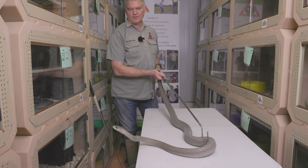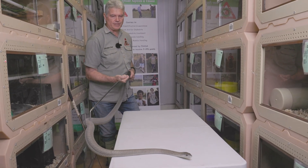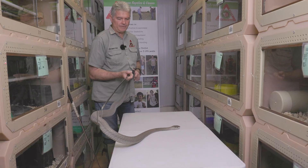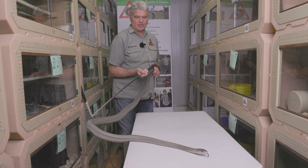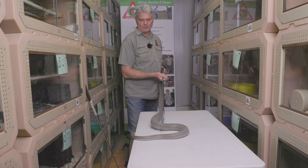If you look at the distribution of mambas, you find them in the northern coastal part of the Eastern Cape, through KwaZulu-Natal, Mpumalanga, Limpopo, Northwest, and in the northern border of Gauteng where it borders the Limpopo province. That's where you find black mambas in Gauteng — they do occur here but with a very limited distribution.